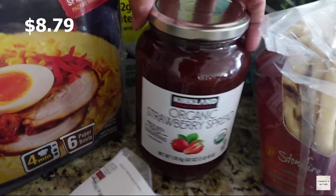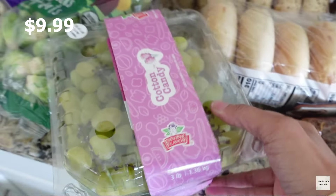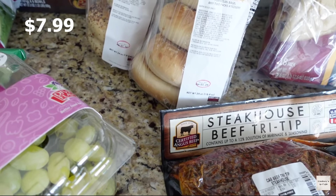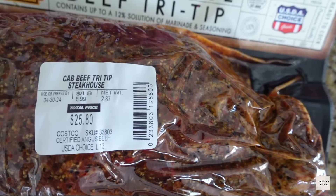I wanted to try out this ramen — I've been craving ramen lately, and I also tried the sample they had at the store and it was really good. I got some organic strawberry spread for Ava's peanut butter and jelly sandwiches, some cotton candy grapes.